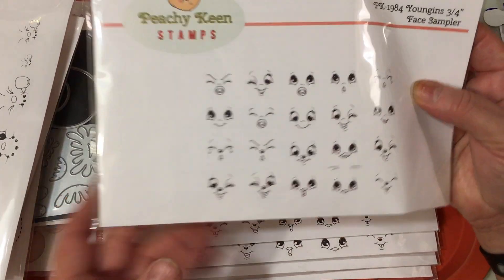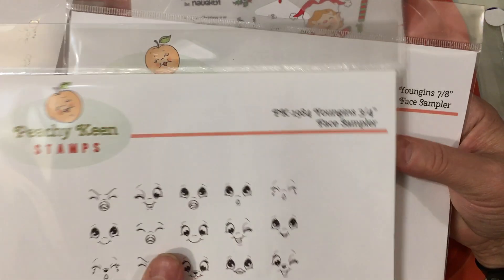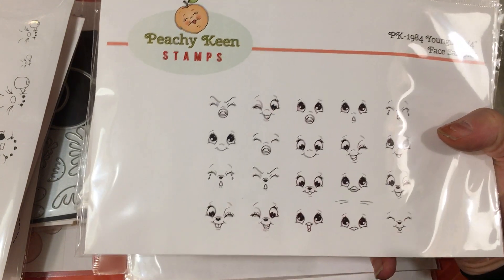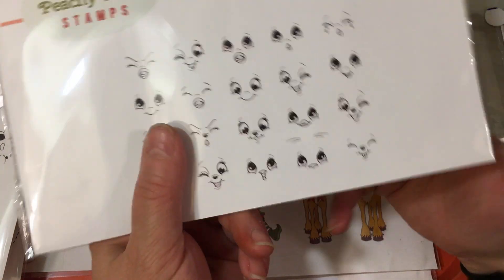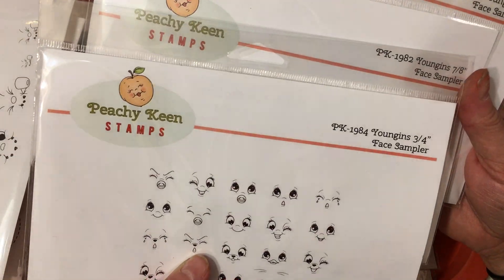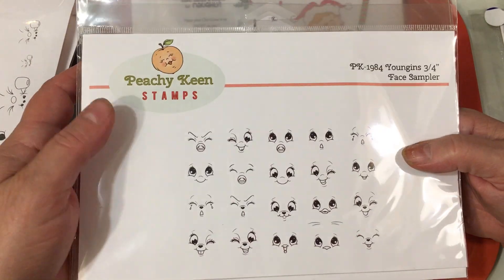Then we have the Youngins Face Samplers — PK1984, PK1982, and PK1980. I've seen a video on YouTube where someone was making baby tags for a baby shower using these faces, and I just love these sets. If you look closely, they include a duck, a penguin face, a bear face, and different animal faces too. There are just so many things you can do with these three sets. I didn't do samples yet but I'm hoping to make some later — these come in three different sizes.